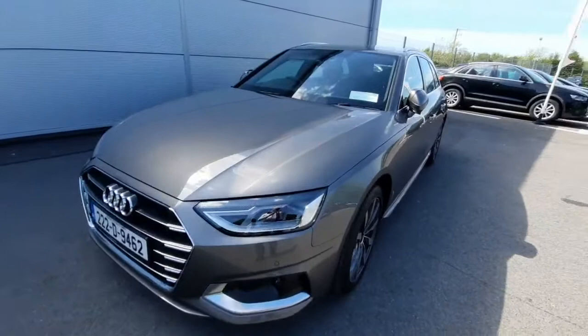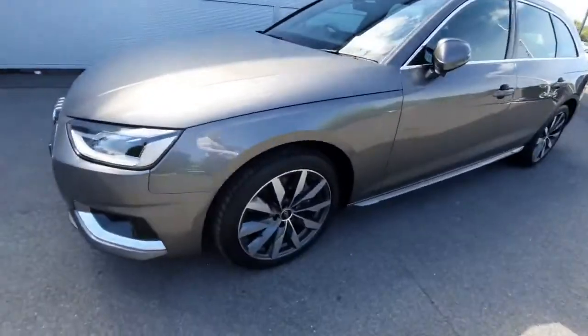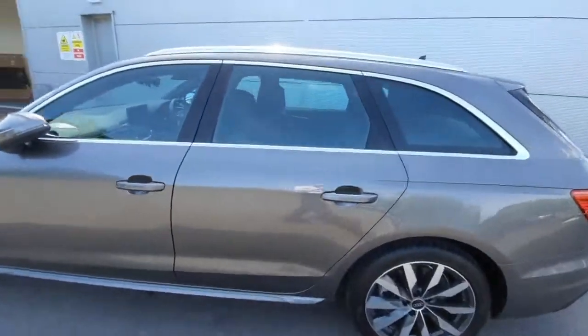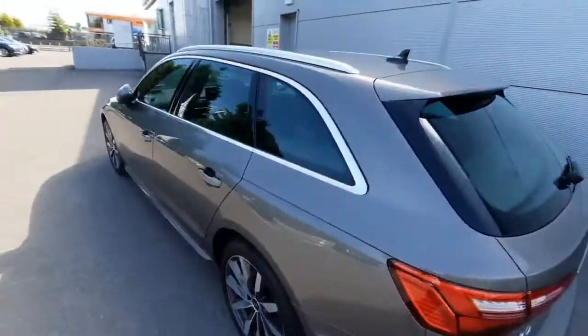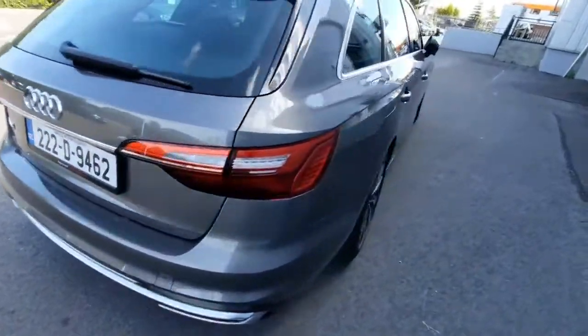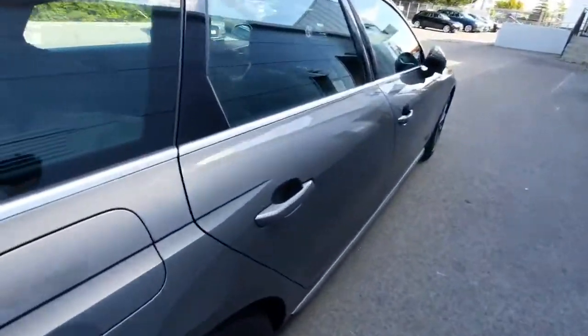A couple of exterior features I want to show off on the car: starting off with our multi-spoke alloys, which look absolutely stunning. We also have chrome trim around the windowsills, along with a chrome roof rack. We also have rear reversing sensors.